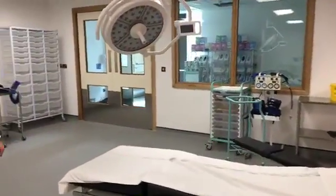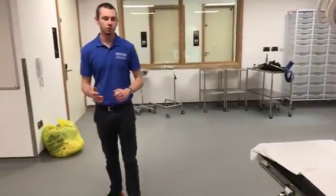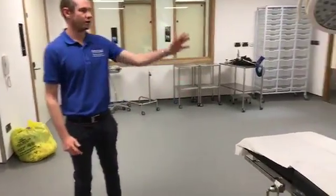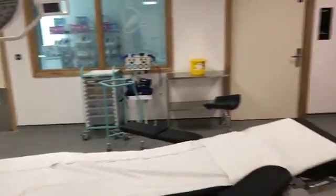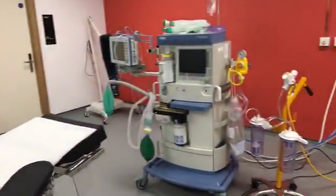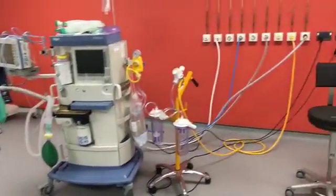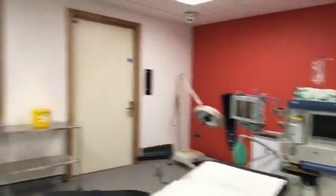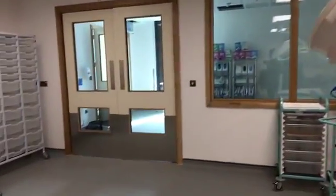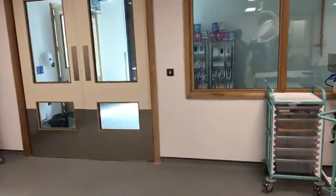This is our mock operating theatre, to be used by students on the operating department practitioner course. As you can see we've got our bed here and our operating light. That big machine there is what an anaesthetist will use to put you to sleep. We've also got various gases on the wall which all work as they would in a real ward. Through here is a scrub room where you need to wash your hands, put your gowns on, your glasses on, and scrub up before you can safely perform an operation.